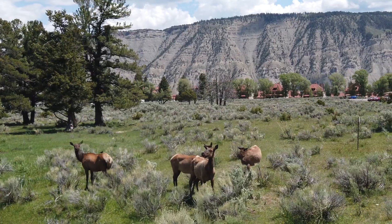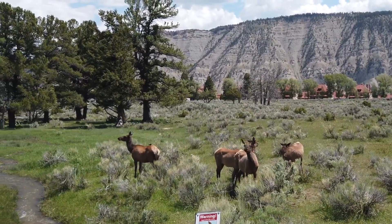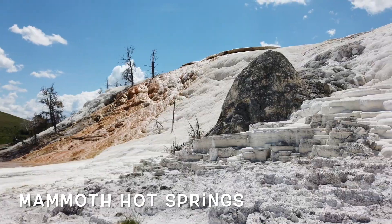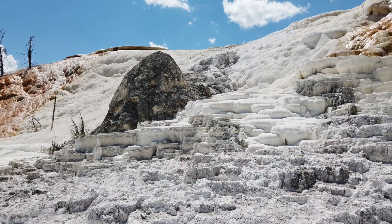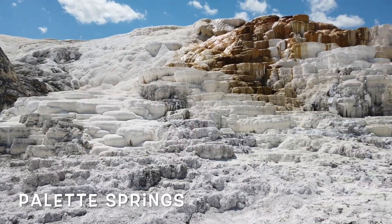After staying in Gardiner for the night, we entered through the north entrance for a final day at Yellowstone. Our first stop was the Mammoth Hot Springs. We took a quick walk to the lower terraces, the Palace Springs being of particular note.